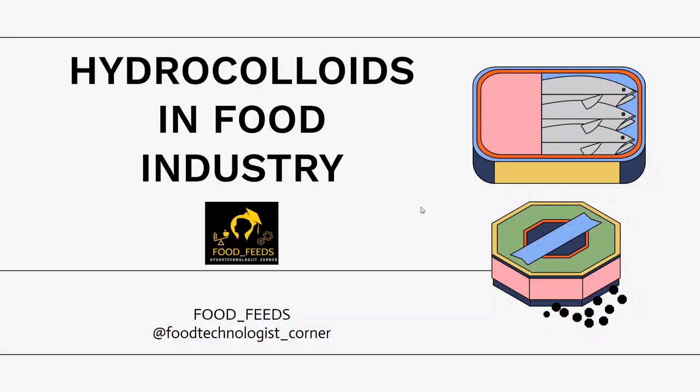Hi everyone, welcome back to Food Feeds. In this video I am going to talk about hydrocolloids, which is a very important topic because of its wide application in food industries and it also covers a major part of food additives as well. Before starting I always suggest you to have a pen and paper with you. By the end of the video you will have your handmade notes which will be helpful for any exam or revision purpose. So let's begin.